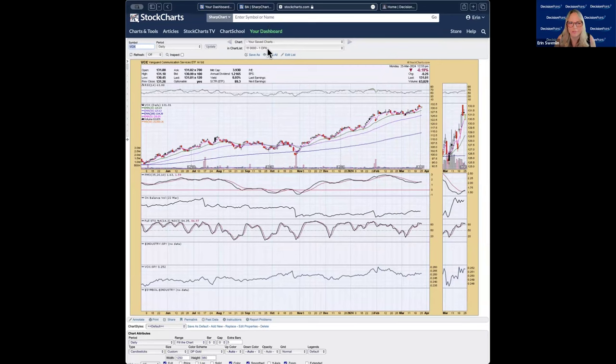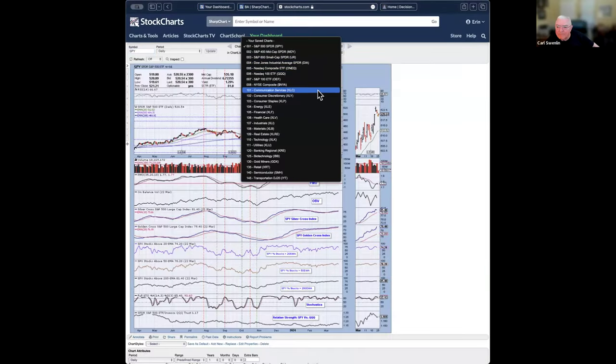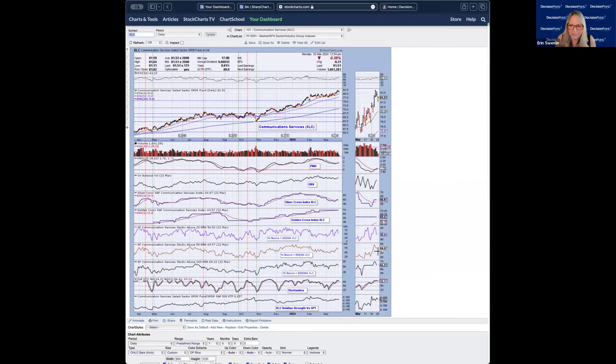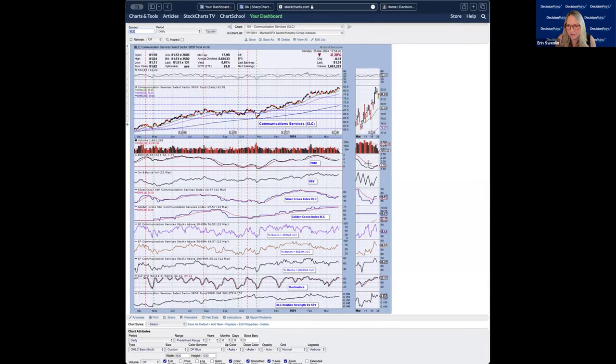DOX — the comm services ETF, pretty much the same as XLC. I had selected comm services as the sector to watch before seeing what happened to participation on Friday. Unfortunately, we did lose a lot of participation under the surface. This was a really nice move up but it really ended up not being supported by the participation in the move. I still think comm services are showing strength — the PMO is on the rise, but it's starting to look a little toppy. It still has some upside potential based on the PMO.